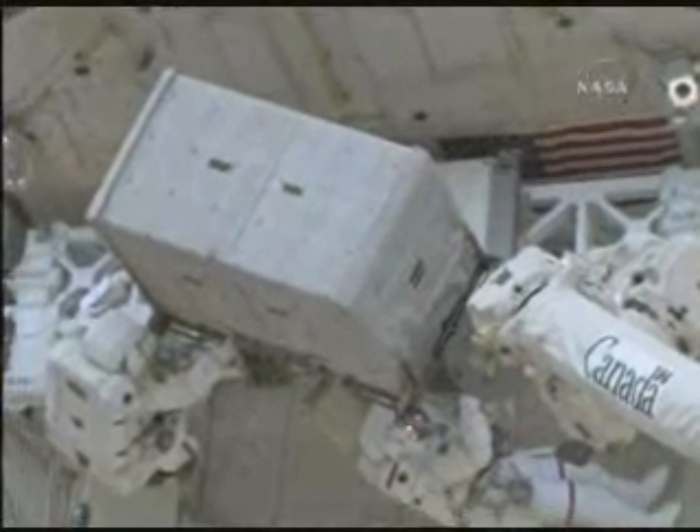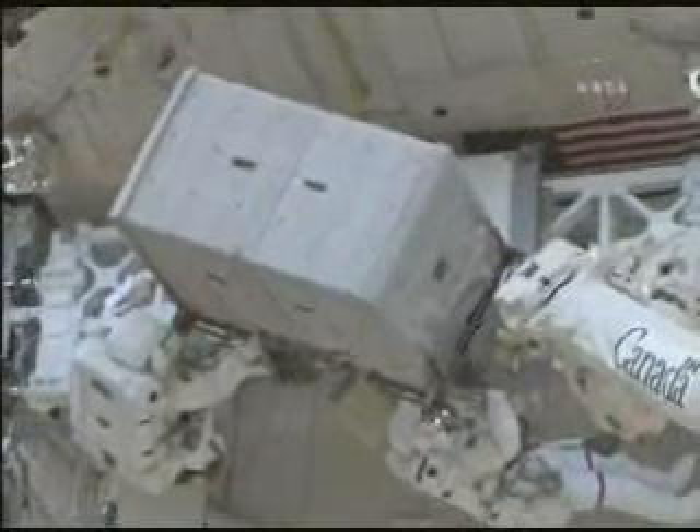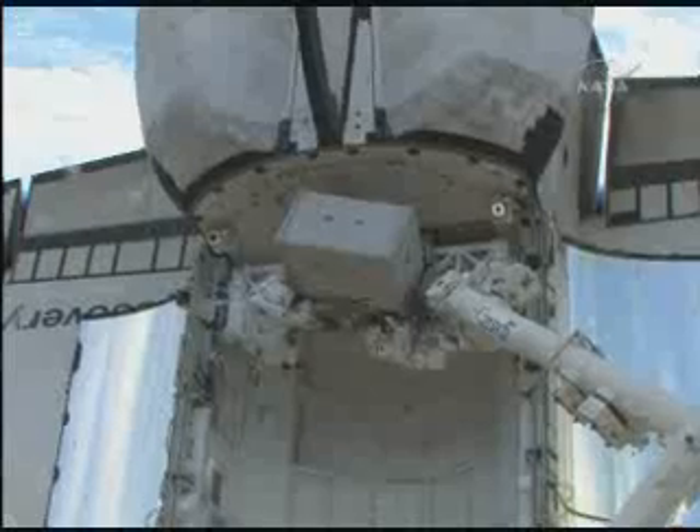Great view that the Cupola provides, not only of the Earth, but here of the payload bay docked to the space station.